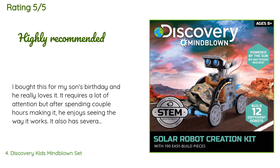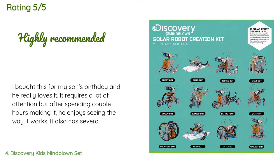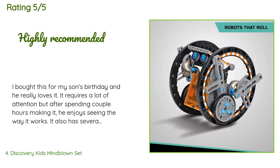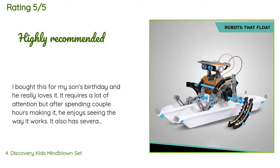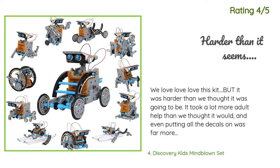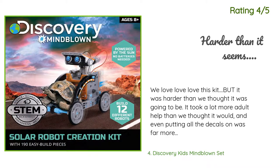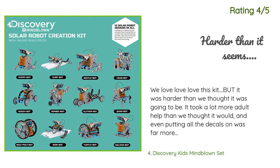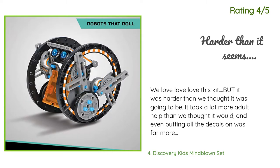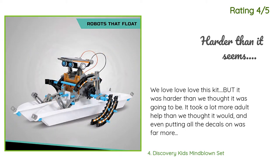A customer said: I bought this for my son's birthday and he really loves it. It requires a lot of attention, but after spending a couple of hours making it, he enjoys seeing the way it works. It also has several versions for him to redo again and again — absolutely recommended. Another happy customer said: We love, love, love this kit, but it was harder than we thought. It took a lot more adult help than expected, and even putting all the decals on was far more work than small hands could pull off. Lots of pieces and lots of variety among the designs.